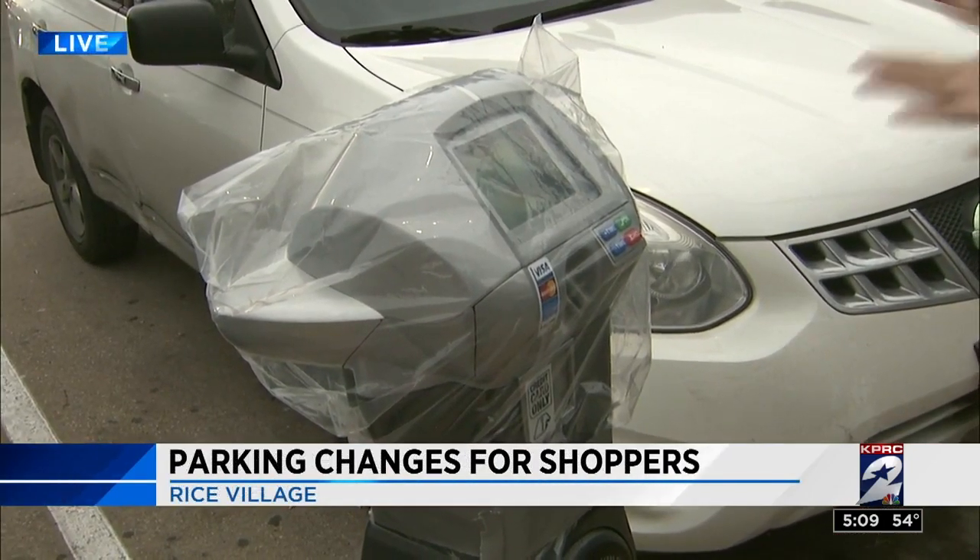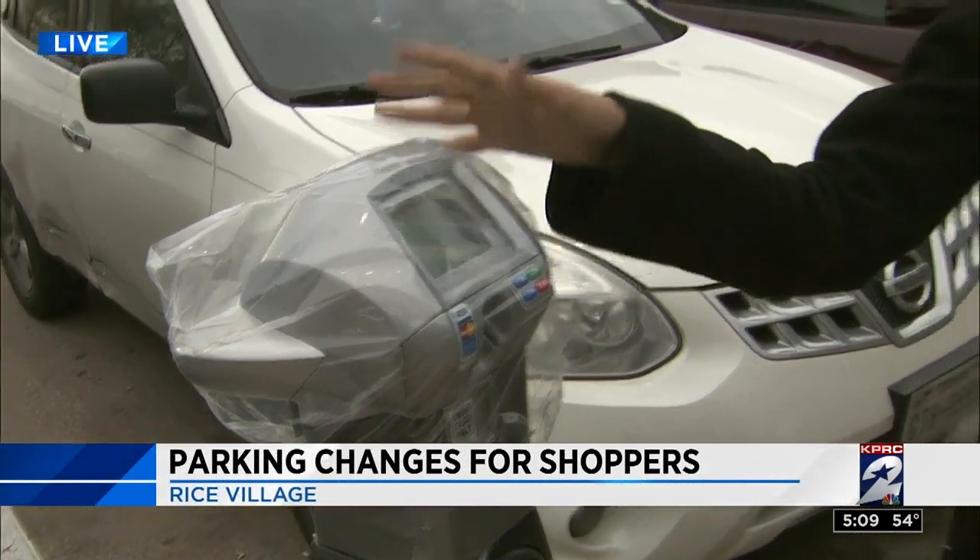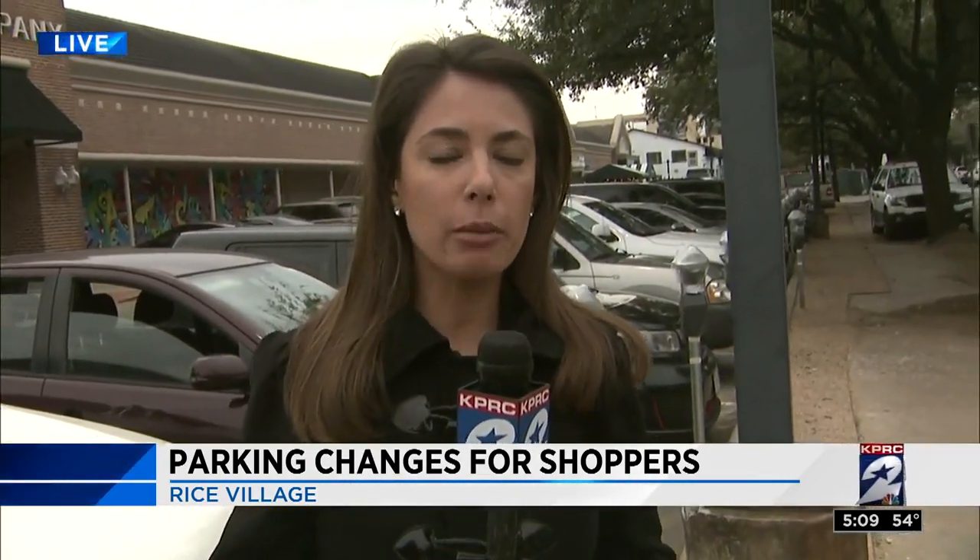As for where the money will go from all of these meters, a portion of the proceeds will be going toward a community park at nearby Roberts Elementary. Also, some of the money will be going to the PTO at Poe Elementary. Reporting live from Rice Village, Samantha Patashkin, KPRC Channel 2 News.